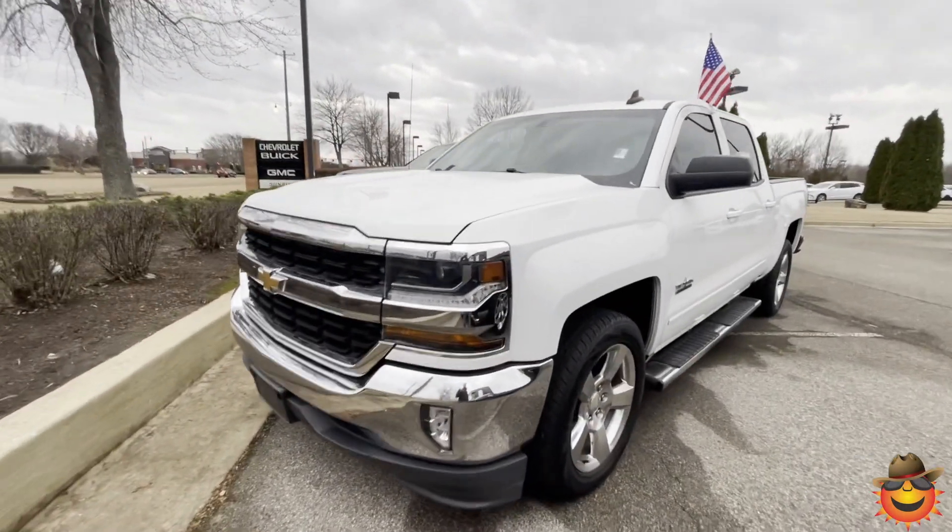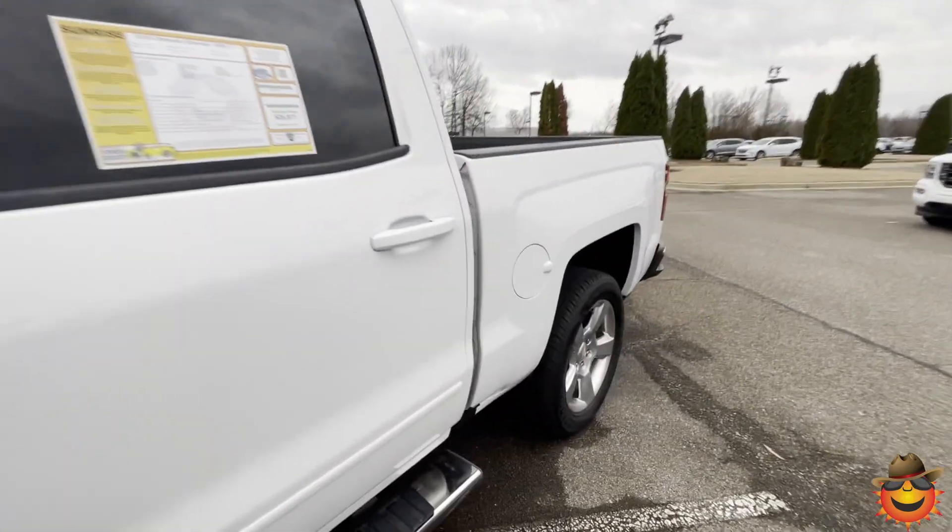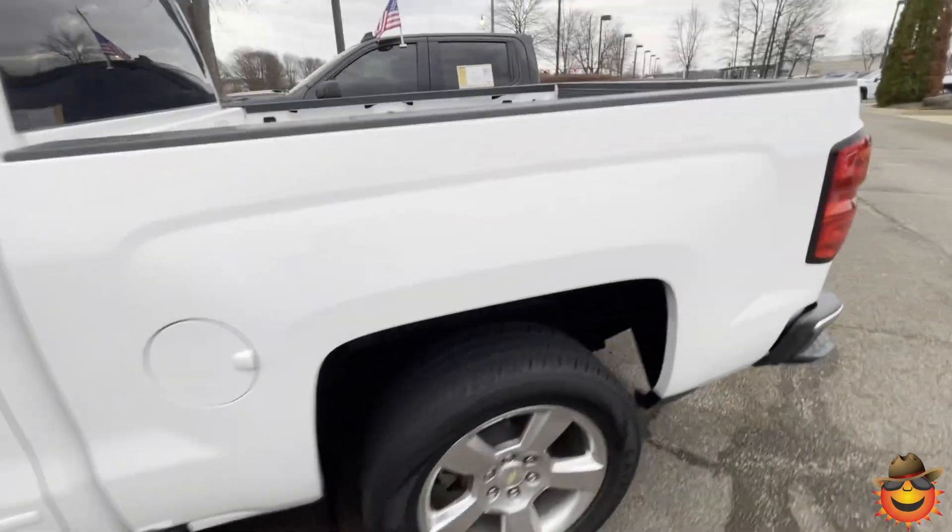Check out this 2016 Texas Edition LT Chevy Silverado. It only has 100,000 miles on it — 104,000 to be exact.